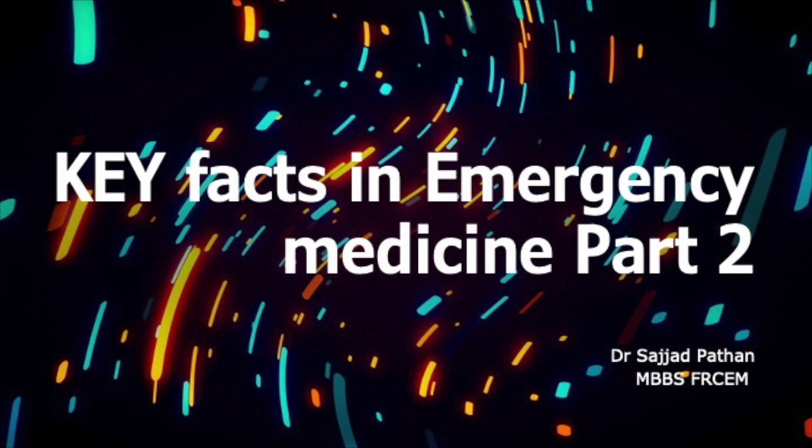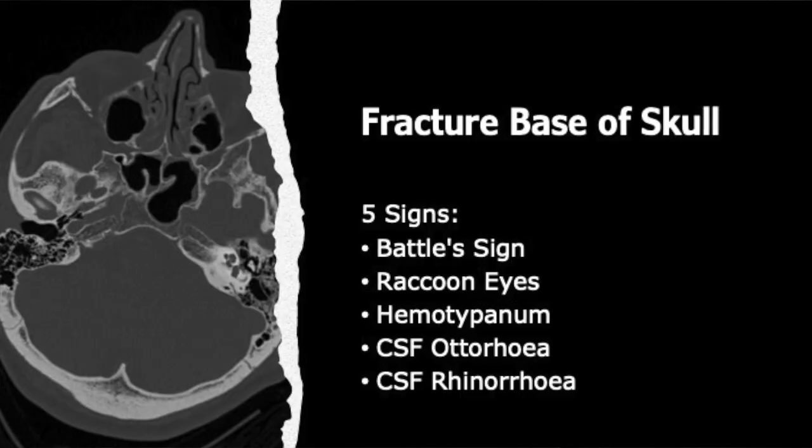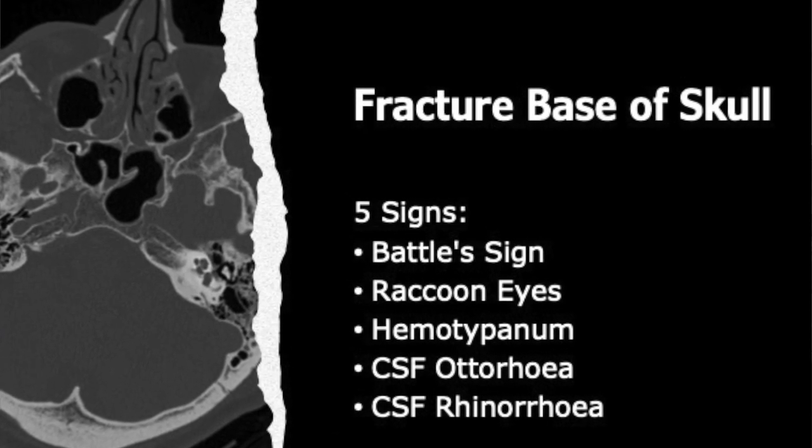Welcome back to Part 2 of the Key Facts series in emergency medicine. In this video, we are going to talk about five signs that, if seen in a patient with trauma, should make you suspect a basal skull fracture. These five signs are: Battle sign, raccoon eyes, hemotympanum, CSF rhinorrhea, and CSF otorrhea. Let us look at images to reinforce our learning.